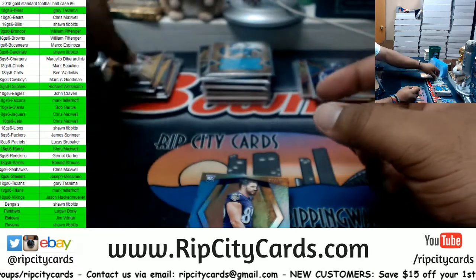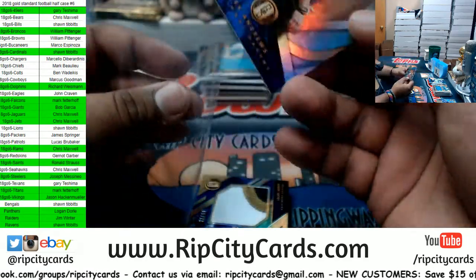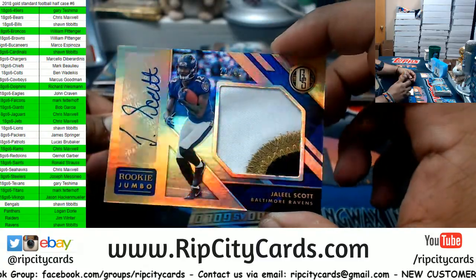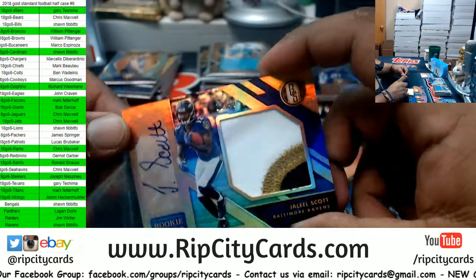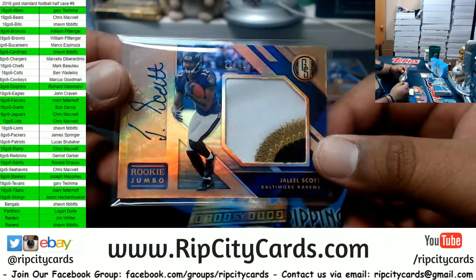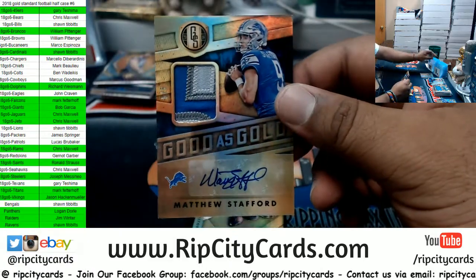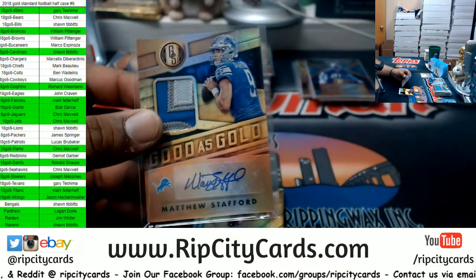Ronnie, you're looking at it right now. Mark Andrews to 49, Ravens. Oh man, that would have been crazy if it was Lamar. Jaleel Scott to 49 — rookie patch auto for the Ravens. Still a very nice looking card. Filler teams doing work. Nice — Matt Stafford, five of five for the Lions. Pretty sweet. There you go, very nice.